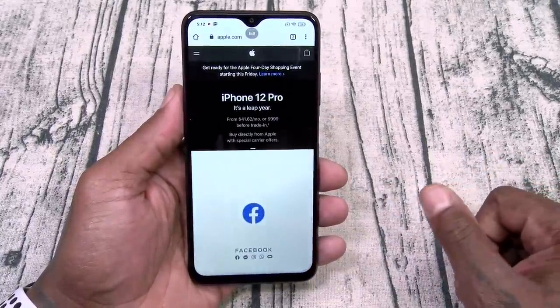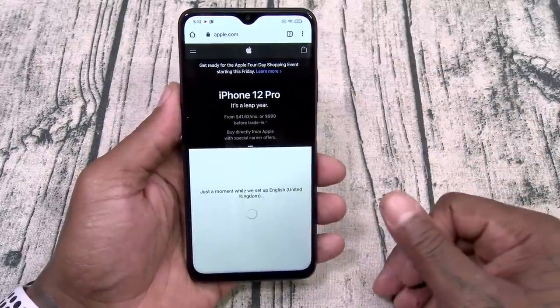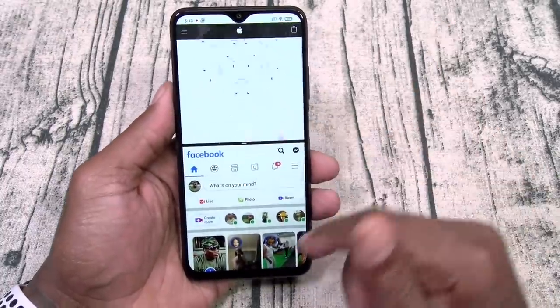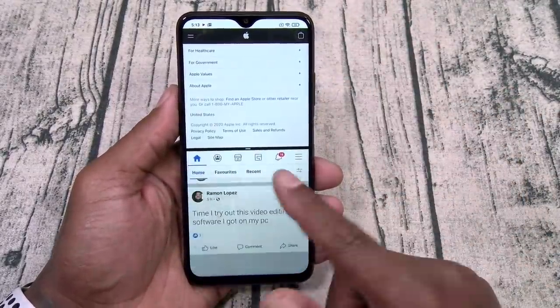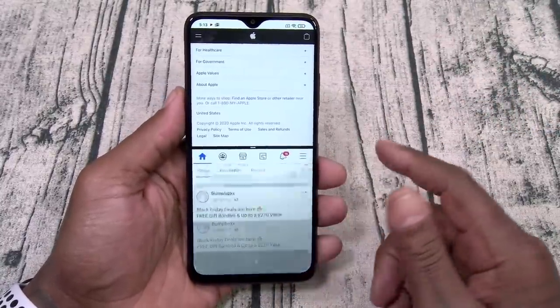Let's do a little split-screen multitasking. Let's open up Facebook on the bottom and have Apple on the top. This is my first time opening up Facebook so it took a second to load up. There it is — Facebook on the bottom, Apple on the top. It actually works. For $150, it actually works.